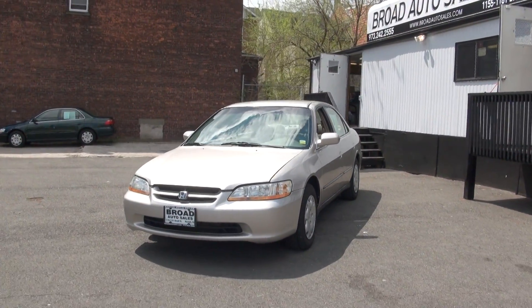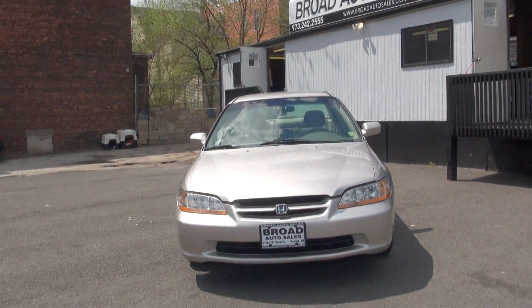Welcome to Broad Auto Sales once again. 1998 Honda Accord — this one's an LX edition.